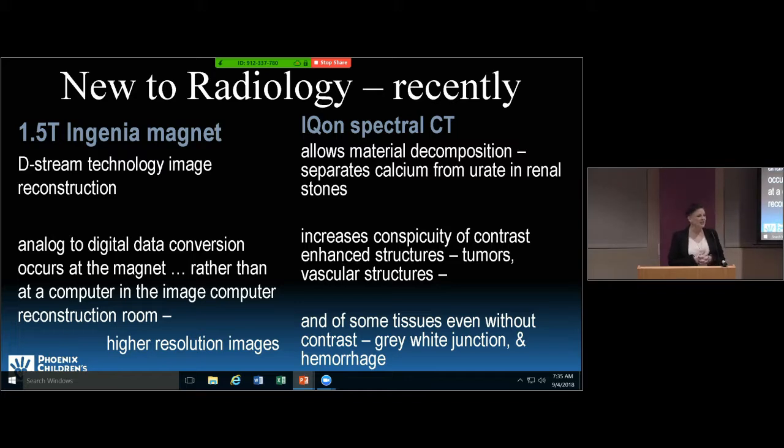We also have a new CT scanner that arrived when the ED opened, about a year ago. It's called an Icon. What's really special about it is that it is a spectral CT scanner. It allows us, through material decomposition image post-processing, to figure out what's calcium, what's contrast enhancement versus something else that's also hyper-attenuating like blood or protein.